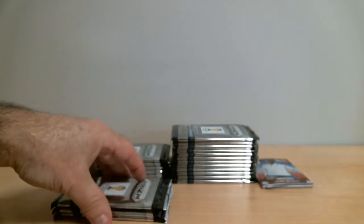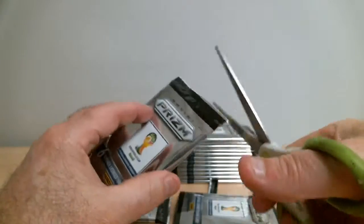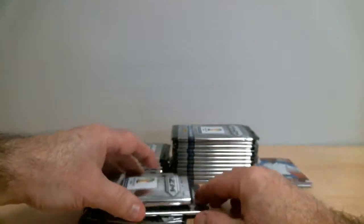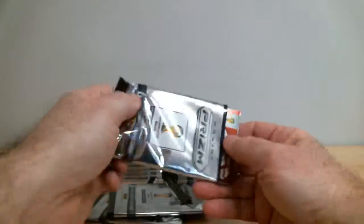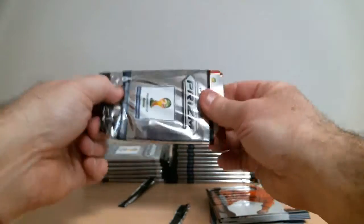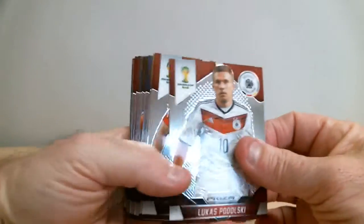I'd like to mention that our next pack break will be Sunday night around 8pm, and then there's another one on Tuesday night at 7:30pm. Here we go, I'm going to break.